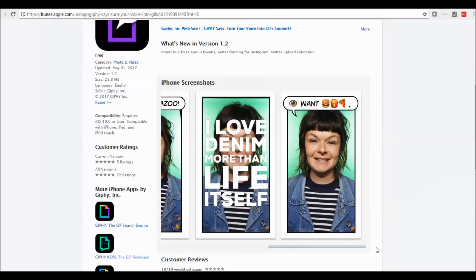Very handy for marketing if you want to send out an email. They can be embedded into your MailChimp emails or similar, and it just gets people's attention. Being a GIF rather than a video, it takes up a lot less room. So that's Giphy Says.